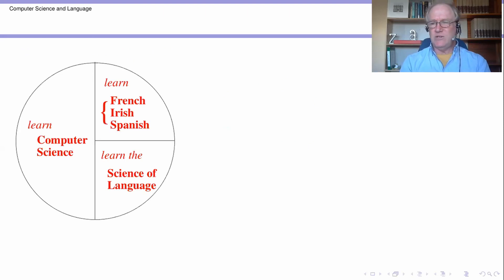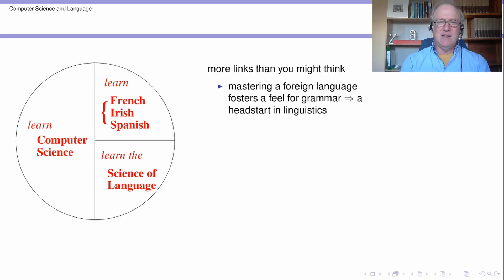So there's a whistle-stop tour of the components. Now that little picture there endeavours to give you a breakdown of the amount of time that will be spent, but it's a slightly misleading picture because these boundaries aren't anywhere near as sharp as that indicates. So there are many more links between these areas than you might think. So if you're mastering a foreign language, this gives you a feel for grammar. I had no idea there was any such thing as grammar until I started to learn a foreign language. And then you start to notice some of the grammatical things back in your own language. So as someone who's studying another language, you already have a big head start in linguistics.